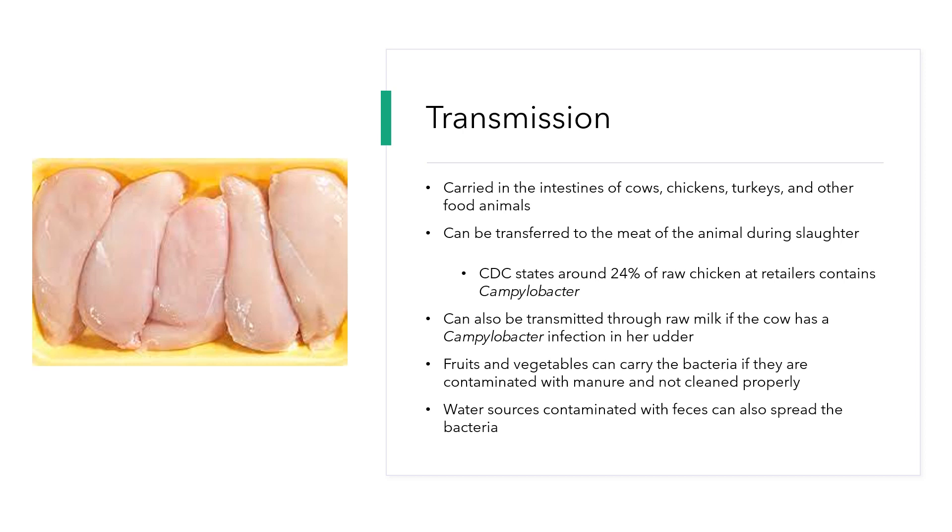The CDC states around 24% of raw chicken found at retailers can contain Campylobacter. It can also be transmitted to people through raw milk if the cow has a Campylobacter infection in her udder, and fruits and vegetables can also carry the bacteria if they've been contaminated with manure and not cleaned properly after they've been harvested.